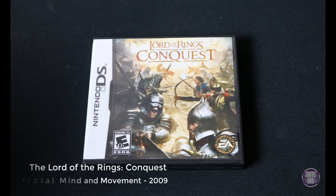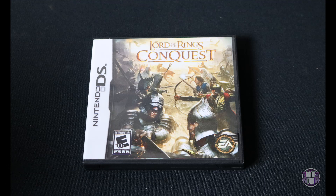Here we have The Lord of the Rings: Conquest, released by Artificial Mind and Movement in 2009. This was another one I just couldn't get footage to capture. But overall, it's a pretty fun Lord of the Rings game. It's no Shadow of Mordor or anything like that, but not bad for a handheld game to take on the go.